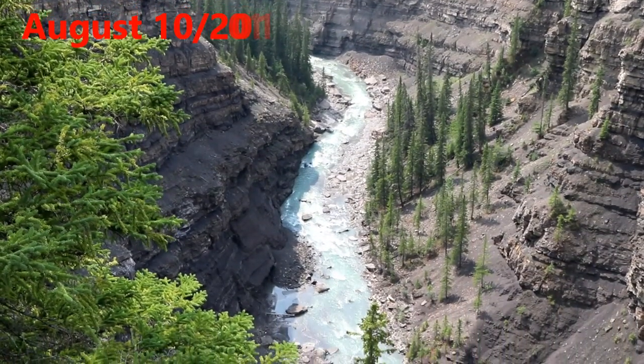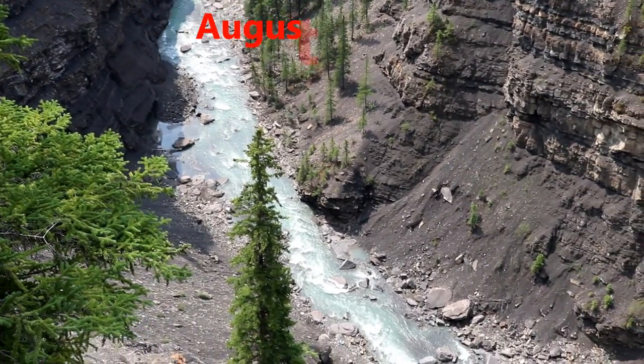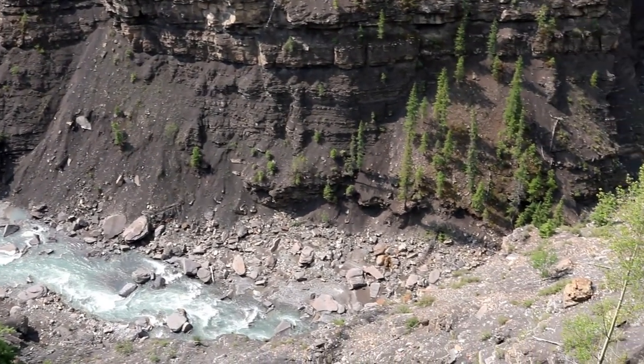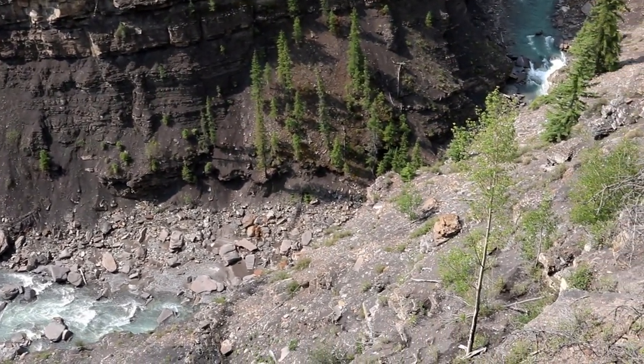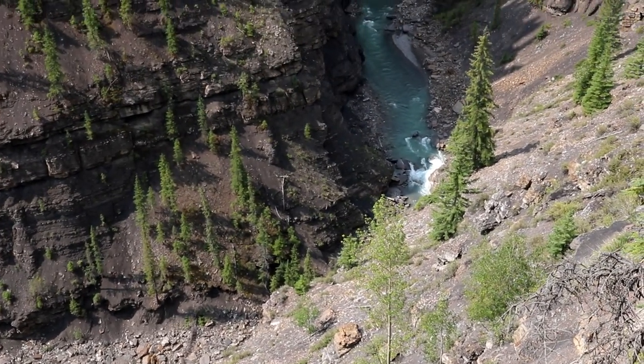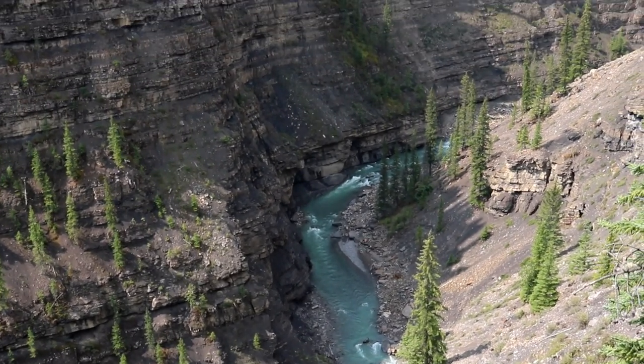Our first stop on the way to the falls is at the Big Horde Gorge lookout. If you would like to hike to the falls, there is a 5.6 kilometer loop trail starting here.